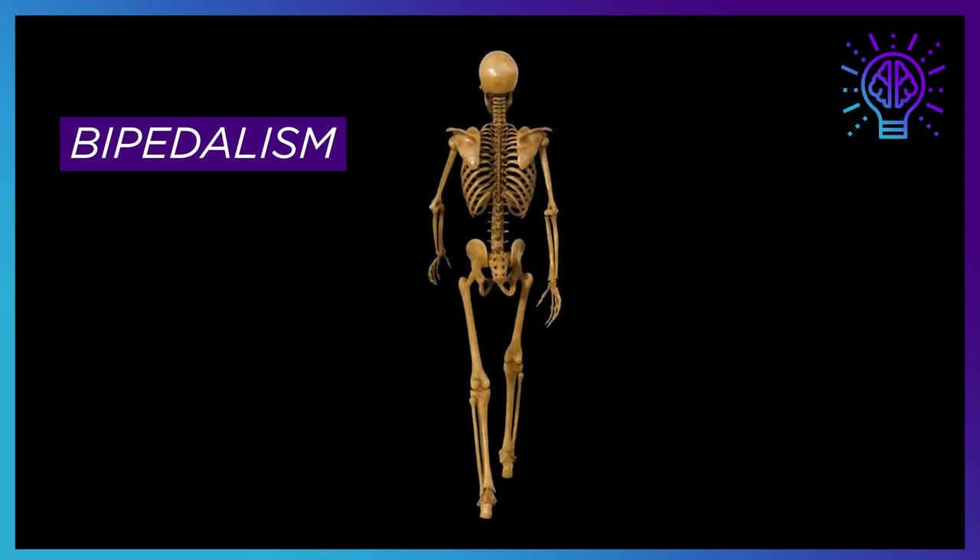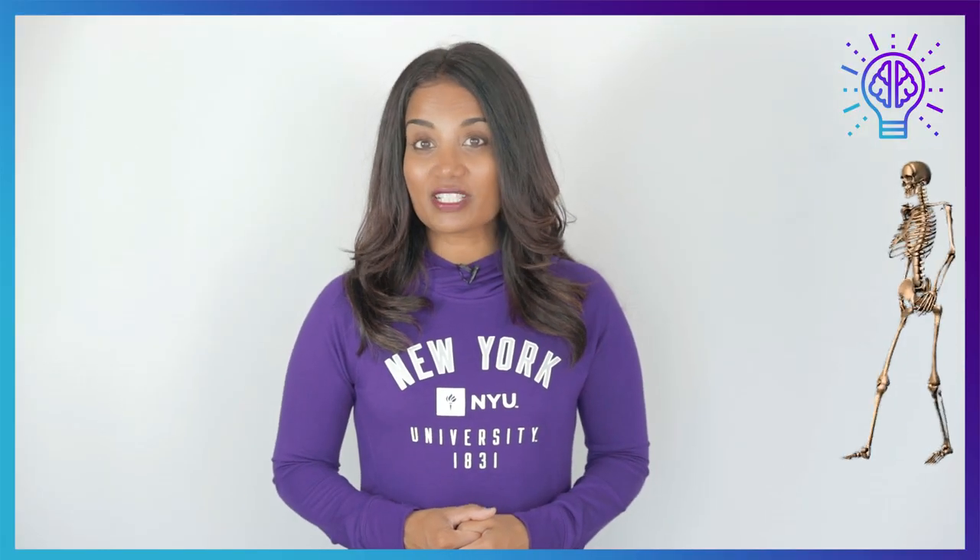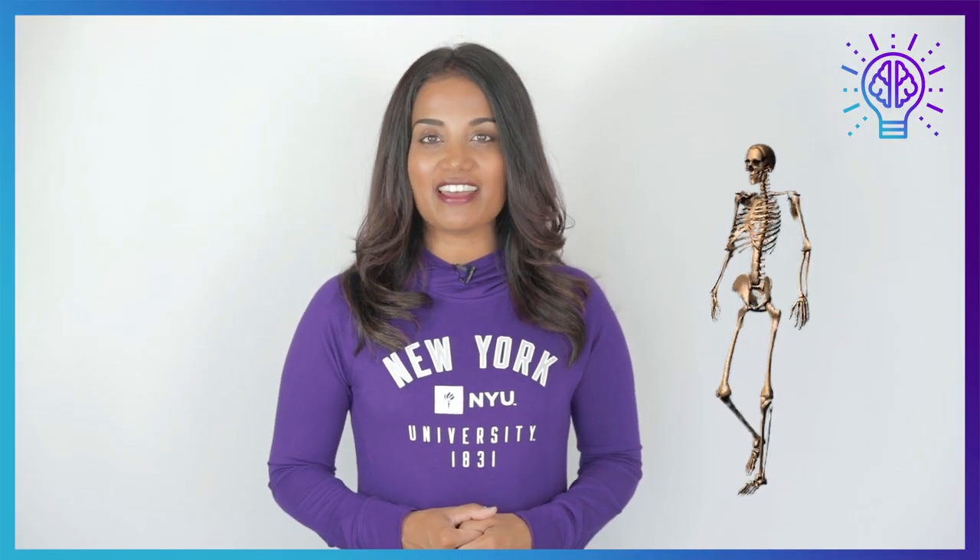This is exciting because one of the main questions in paleoanthropology is when and how bipedalism evolved. The new fossil discovery unlocks more secrets in the mystery of human evolution.